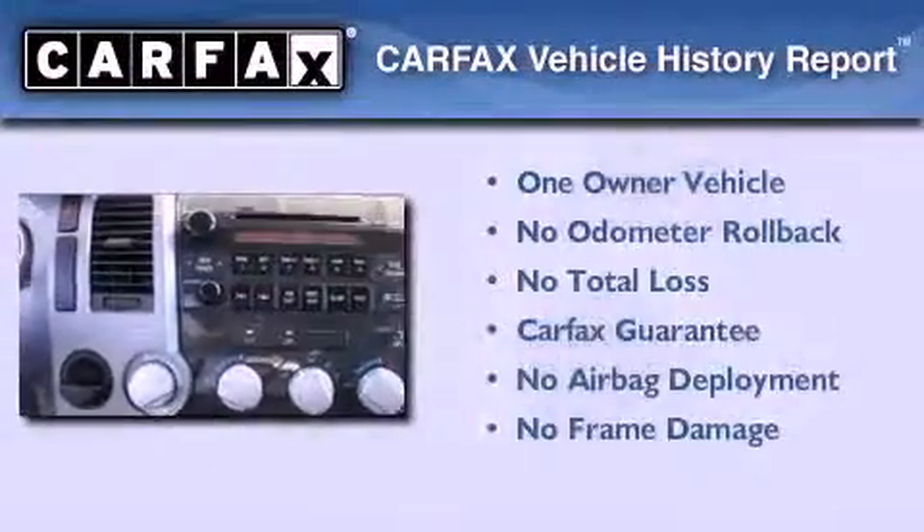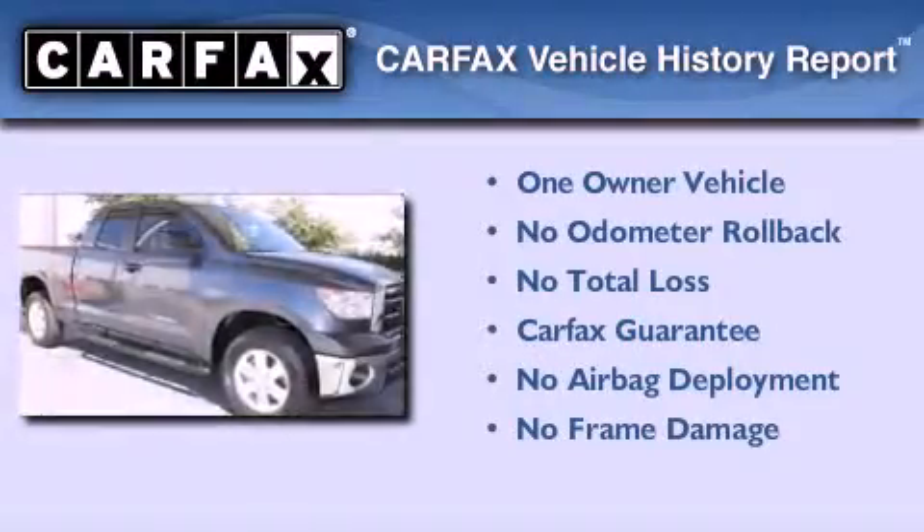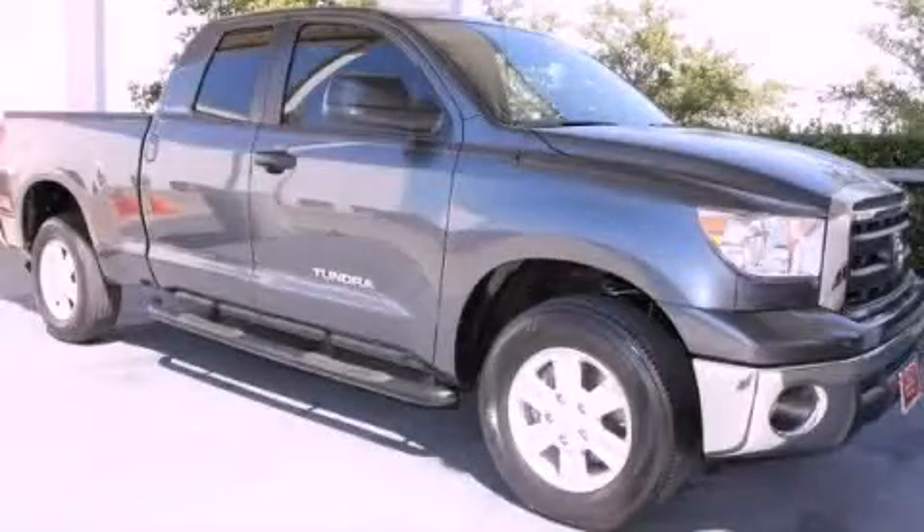This truck has had only one owner, and it qualifies for the Carfax buy-back guarantee. This vehicle won't last long at this price. Call and arrange a test drive now.